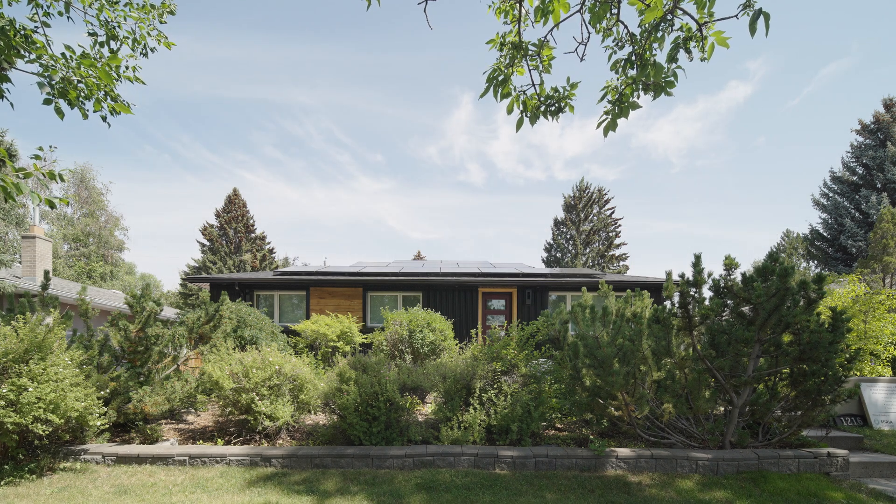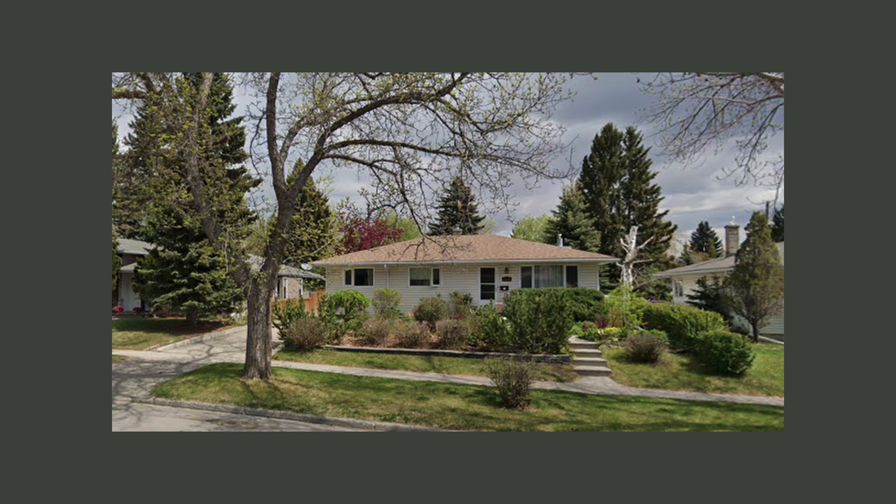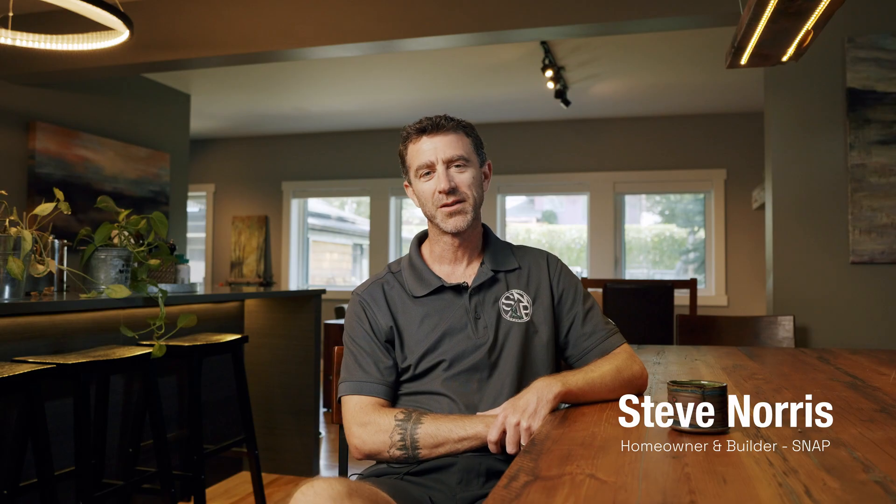This is our home — a 1955 bungalow that we purchased about 12 years ago from the original owners. We decided to retrofit it to net-zero standards, which means over the course of a year it will produce as much energy on-site as it consumes.